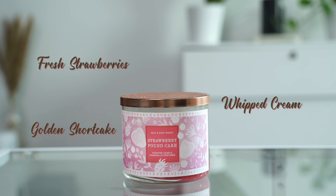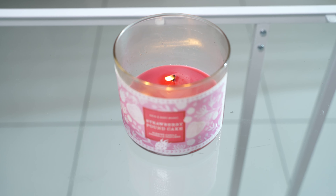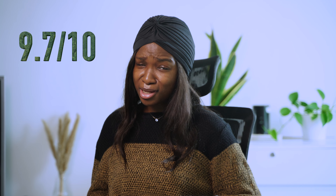Next on my list is an all-time favorite — Strawberry Pound Cake. I love Strawberry Pound Cake. I cannot overemphasize my love for this candle. It is definitely a staple; I keep going back to it every time even though I say I want to try new fragrances. Like, see where it is — I got it less than a year ago. This is definitely something you should have in your house. It just smells good, and even when you burn it for a long time, it doesn't smell terrible. You don't get a headache from it, which is important. I give Strawberry Pound Cake a solid 9.7 out of 10.